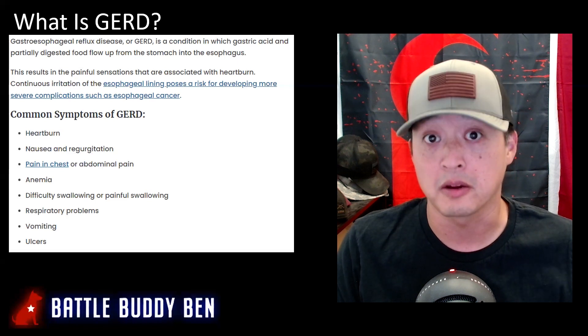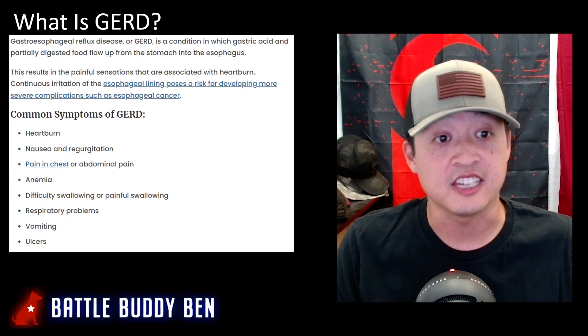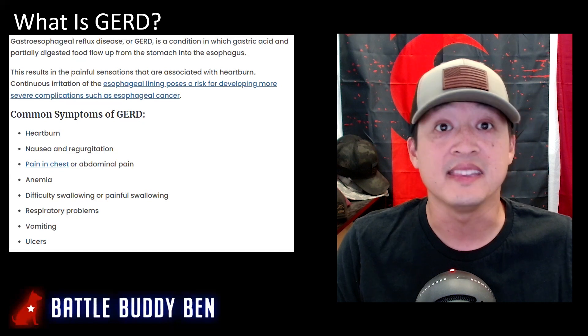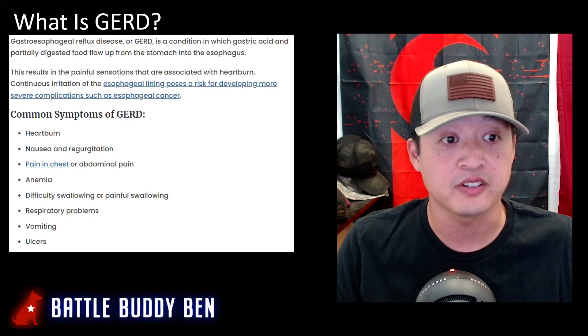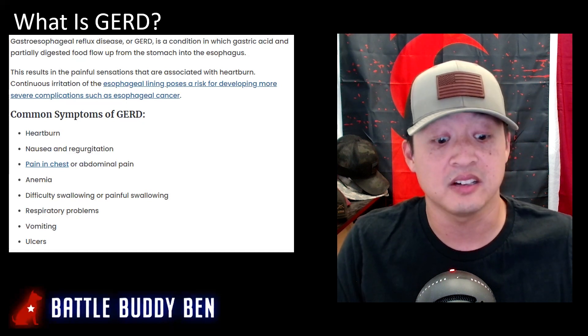Common symptoms of GERD include heartburn, nausea, regurgitation, pain in the chest or abdominal pain, anemia, difficulty swallowing or painful swallowing, respiratory problems, vomiting, and ulcers.